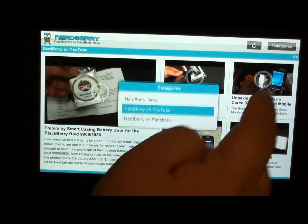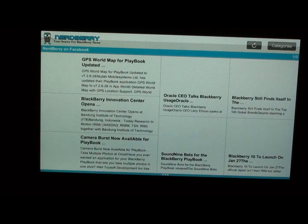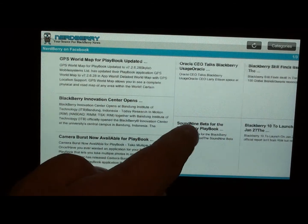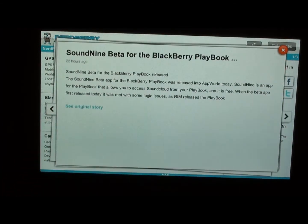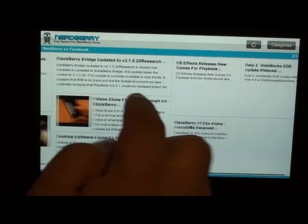Let's check out the Facebook portion — and somebody's texting me. Here's the Facebook portion: it's similar to the news feeds but overall it basically gives you the same information.